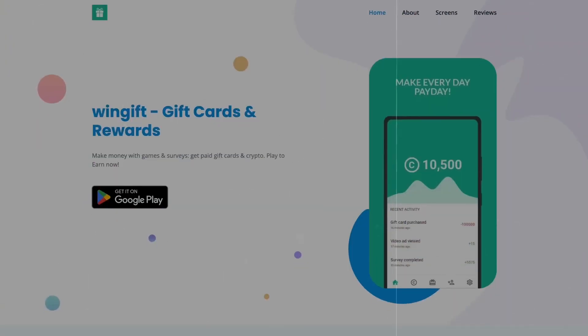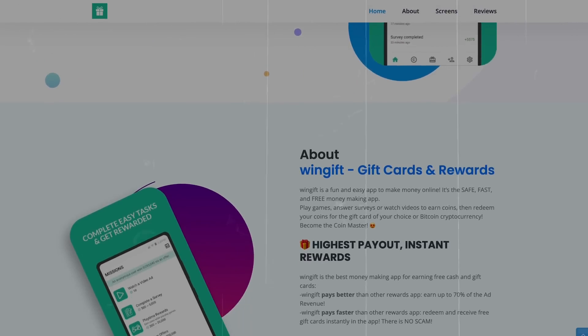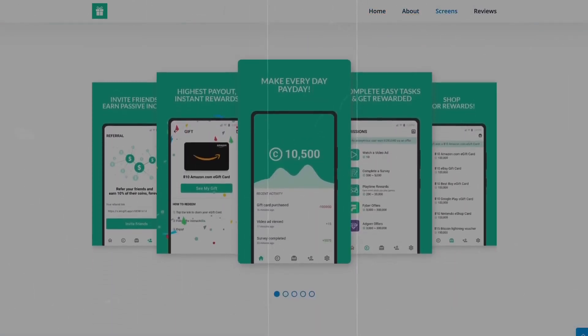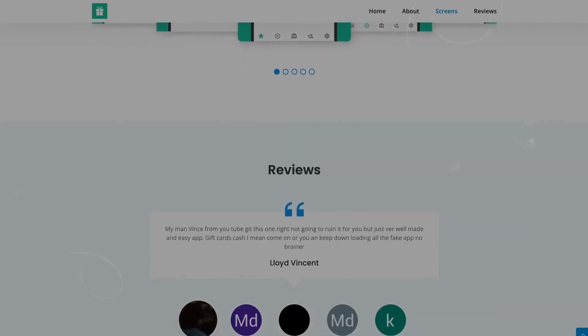Number 11 is an app called WinGift. WinGift also allows you to get paid completing surveys, completing offers, and playing games. This app only allows you to get paid in gift cards, but they have awesome offers. So if you're under 18, or even over 18 — especially if you don't have a credit card or bank account — I would highly recommend checking this app out.